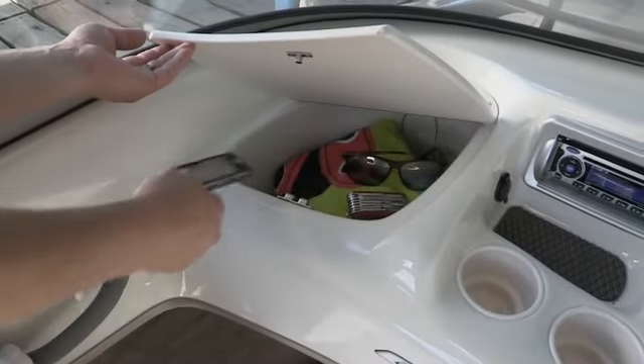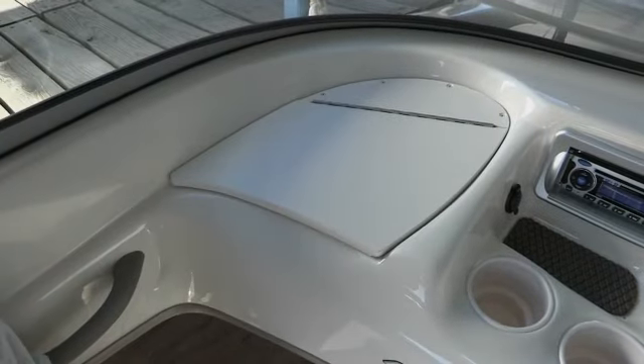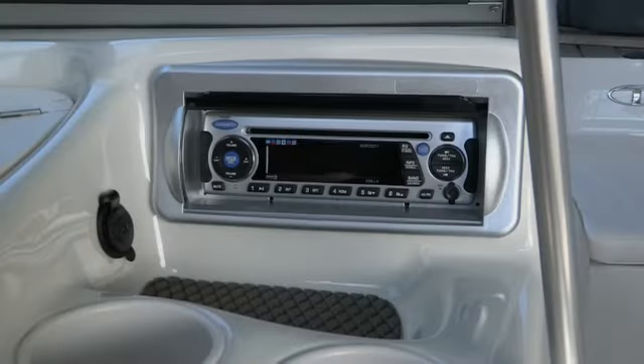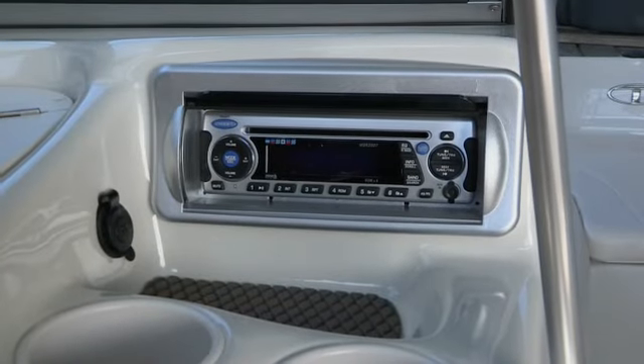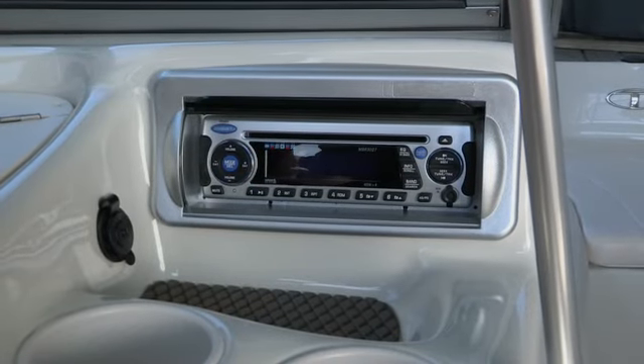For convenience, the passenger console contains a small items tray and insulated cooler for drinks. You can even take along your favorite tunes with the AM-FM CD stereo with its MP3 jack, which is also ready to accept the optional Sirius satellite radio package.